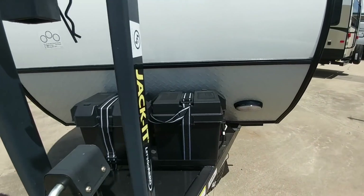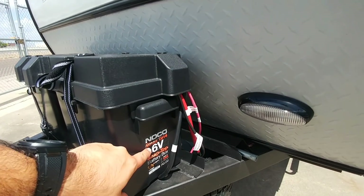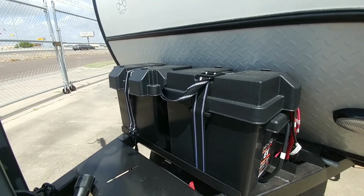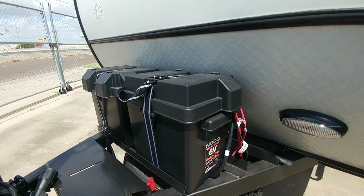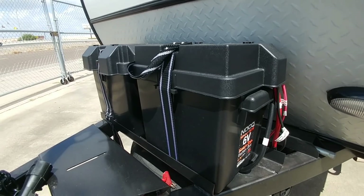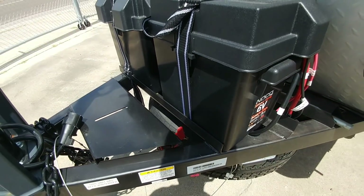Something very unique about this coach that you're not going to see on a lot of them is the fact that it comes equipped with 6-volt batteries, and it has two of them. That means you're going to have much longer battery life and the likelihood of them going dead is not going to be nearly as bad when you're not using the coach. But in the event you're worried about it, you also have a battery kill switch here that you can use to disconnect all power to the coach.